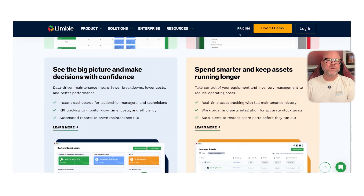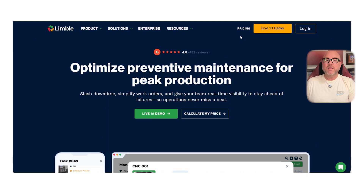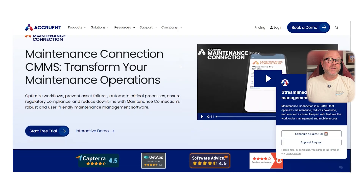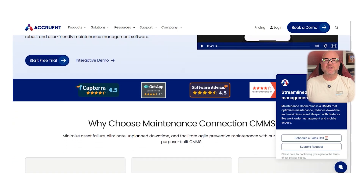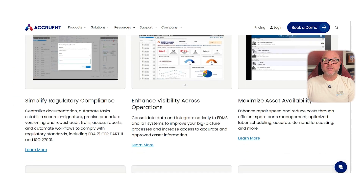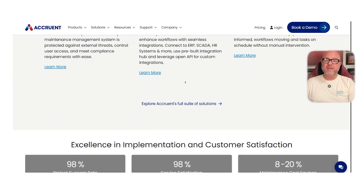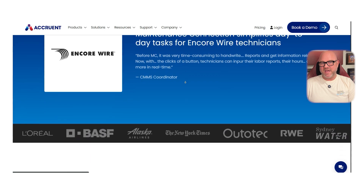On the other hand, if you're in a more regulated industry like food production or pharmaceuticals, Maintenance Connection might be the way to go. It's built for larger teams that need compliance support, detailed audits, and advanced asset hierarchy tracking. It's a bit more complex than the others, but if you need that extra level of control and accountability, it delivers exactly that.